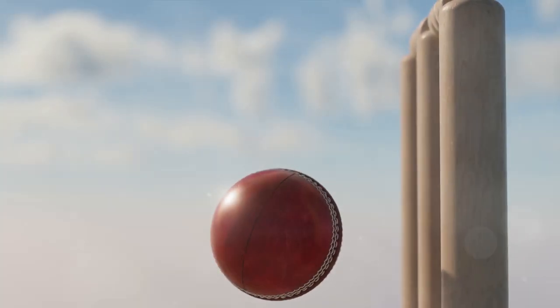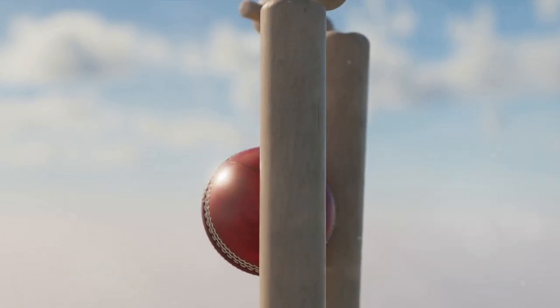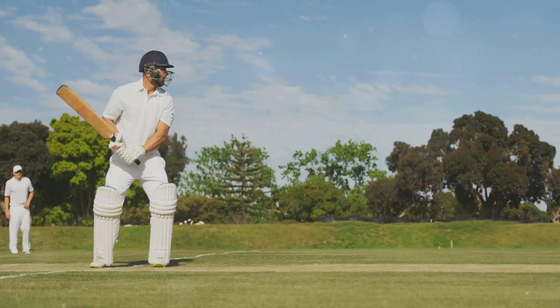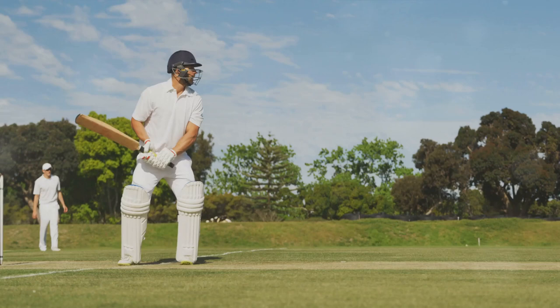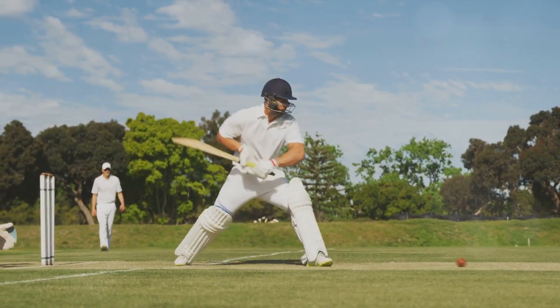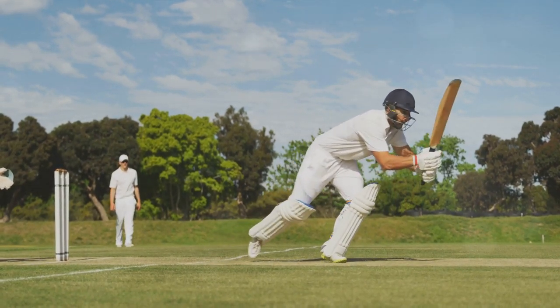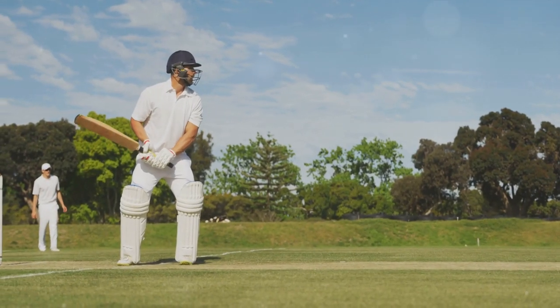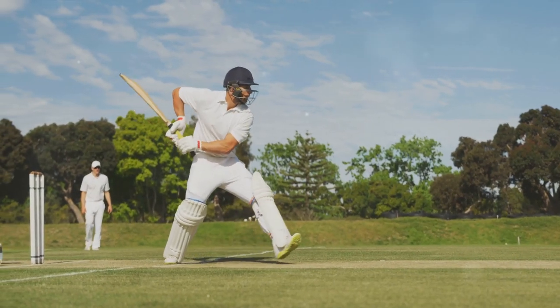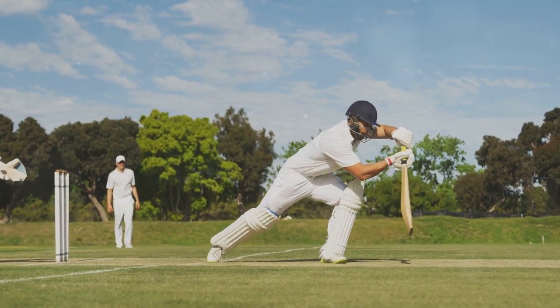Before we move on to advanced strategies, you must master the basics. The art of fielding in cricket is rooted in three fundamental techniques: catching, throwing, and stopping the ball. Let's start with catching. Whether it's a high fly or a low ground ball, the key is to keep your eyes on the ball and your hands ready. Next up, throwing — it's not just about strength, but also accuracy. Practice your aim, making sure you can deliver the ball to its target swiftly and accurately.